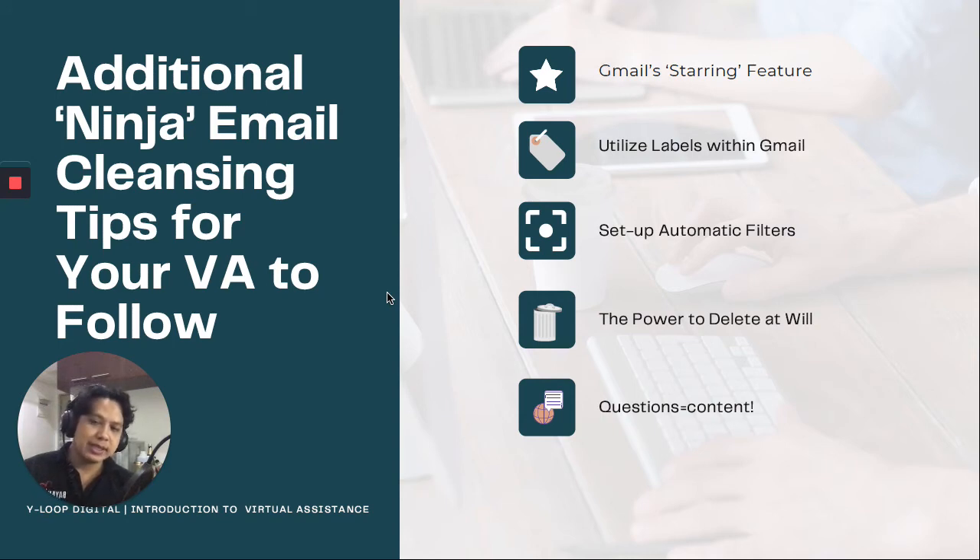Additional ninja email cleansing tips for your VA to follow. Number one: use the Gmail starring method. There are stars in there — why are you not using them? The star option allows you to prioritize certain emails over others and go back to them later, because these are high-priority emails. You also have to utilize labels within Gmail. I wanted to show you how I organize mine using labels, but it's too personal to share, so what we're talking about in this session is very principle-based and theoretical.